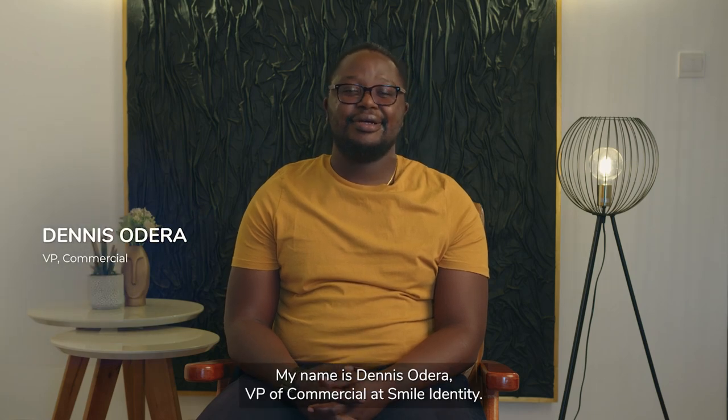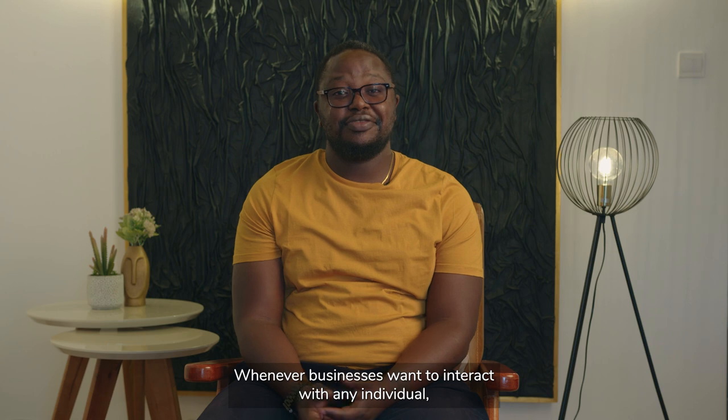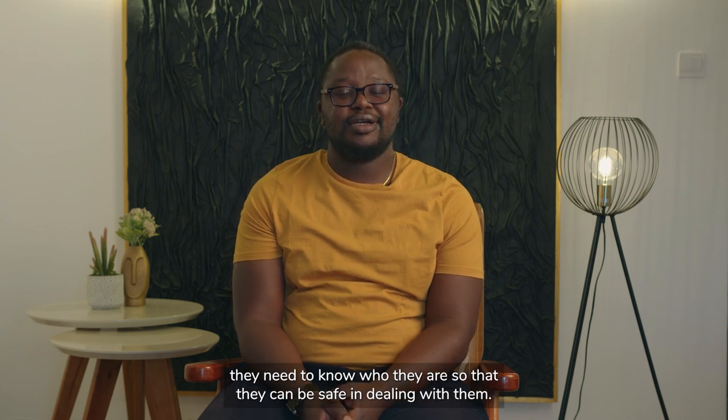Hey guys, my name is Dennis Odera, VP of Commercials at Smile Identity. KYC is an acronym that stands for Know Your Customer. Whenever businesses want to interact with any individual, they need to know who they are so that they can be safe in dealing with them.